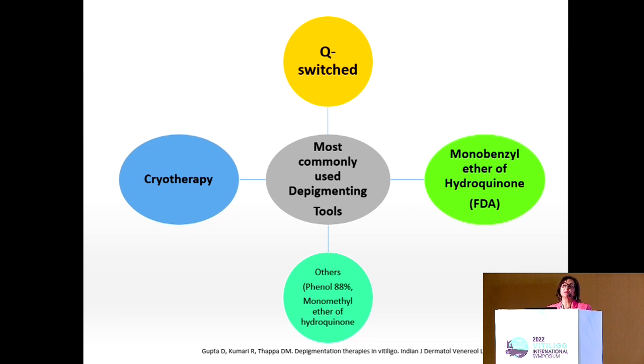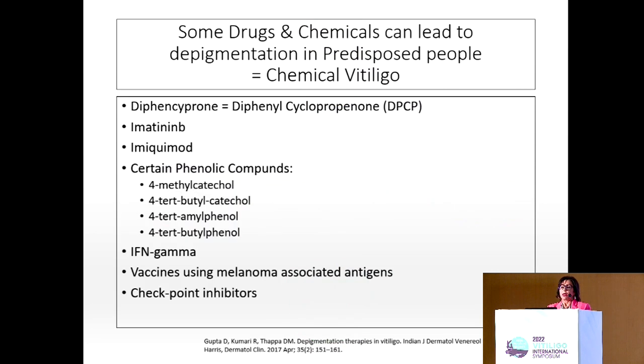Monobrenzyl ether could depigment other distant areas and can induce irritation and eczema. Cryotherapy is painful, and Q-switch laser is painful and expensive. There is a list of drugs that induce chemical vitiligo, like diphencyclopropanone, imatinib, imiquimod, and other phenols.